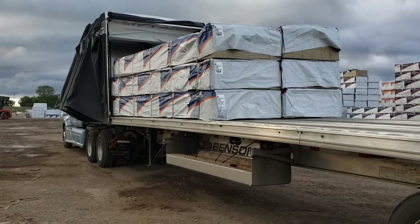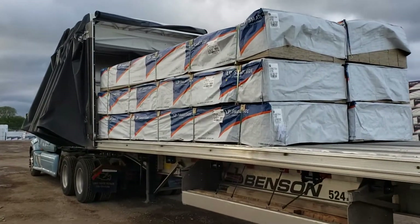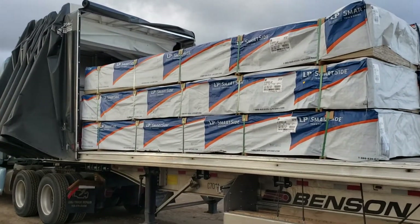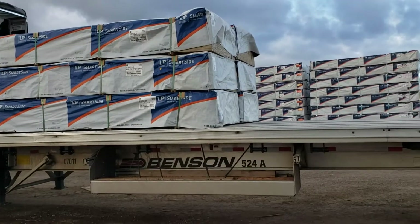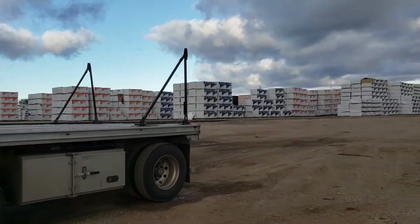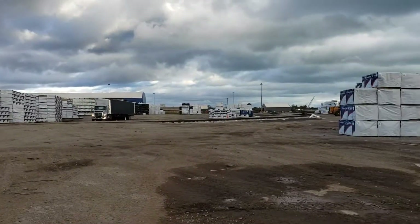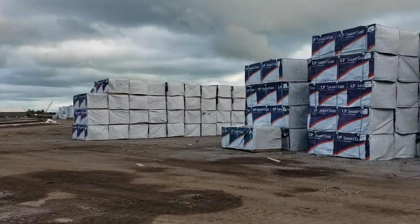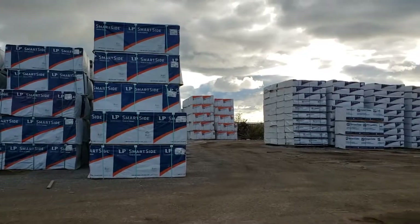Hello guys, today they're gonna load me with some wood going to Montana. It will be like 12 pieces, 32 feet. I'm right here at the port by Lake Michigan in Chicago. That's how it looks — all the wood up here, and they also got some steel back there.